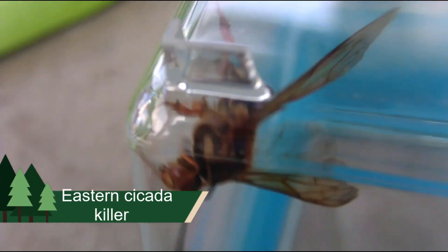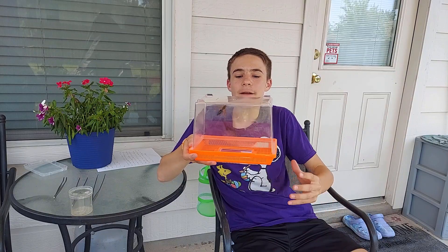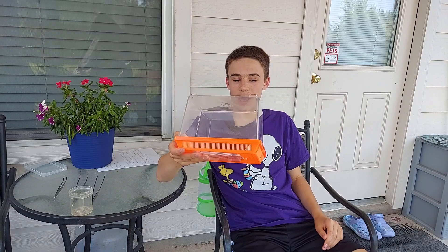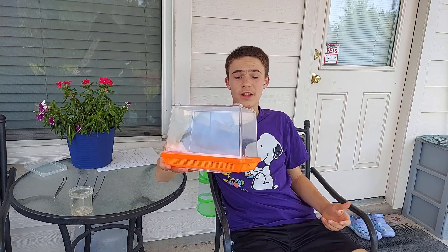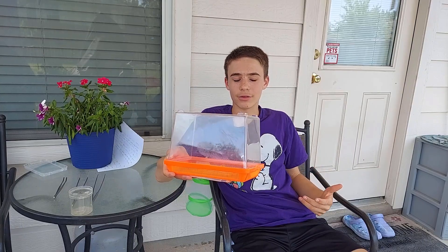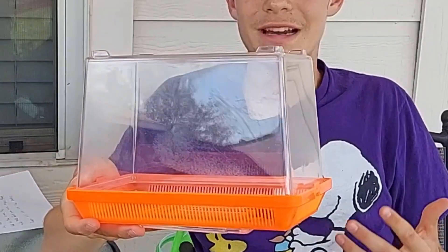Looking at this wasp, you are probably thinking that is a terrifying animal. What can that animal do to me? The answer actually is very little. They're non-aggressive and actually have a very mild sting.